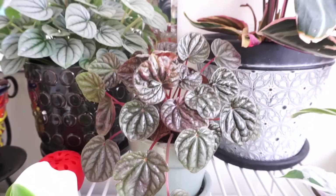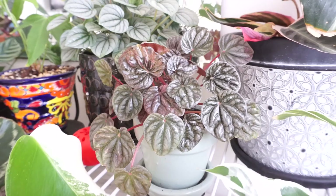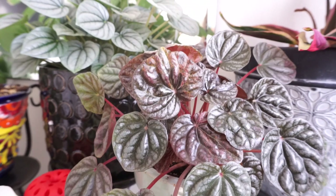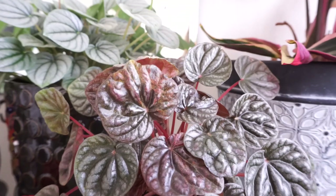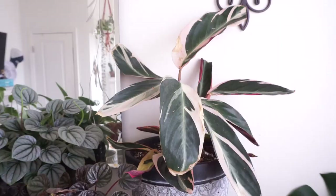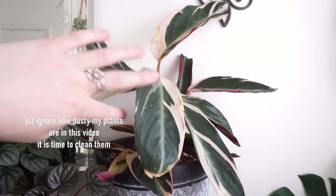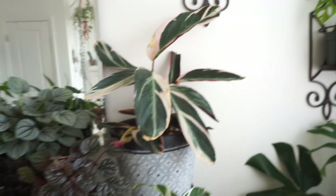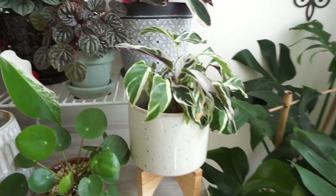I have my peperomia ripple — I think it's the burgundy one. In the winter it kind of lost all of its color and the leaves were a solid color, but now that it's getting more light it's starting to get its cool marbling pattern back. Right here I have my stromanthe triostar — the backs of the leaves are hot pink. It was doing really good for a long time but it hasn't been thriving lately; I think it's because I haven't been keeping up with my humidifiers. It's not dying, but it's not thriving either.